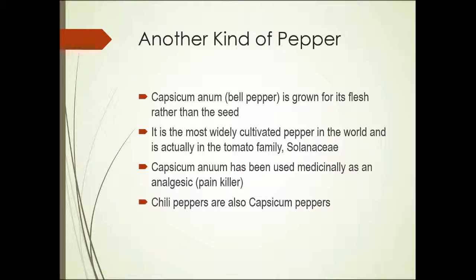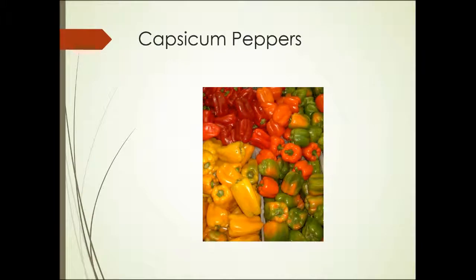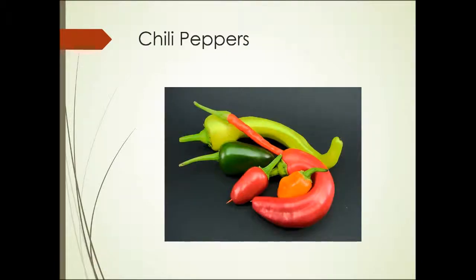Capsicum annuum has been used medicinally as a painkiller in the past. And yet another kind of pepper — chili peppers — are also capsicum peppers. These are capsicum peppers, all various types of bell peppers grown for the flesh and usually eaten raw or cooked slightly. Chili peppers are also grown for the flesh, but are typically used chopped or even dried and ground.